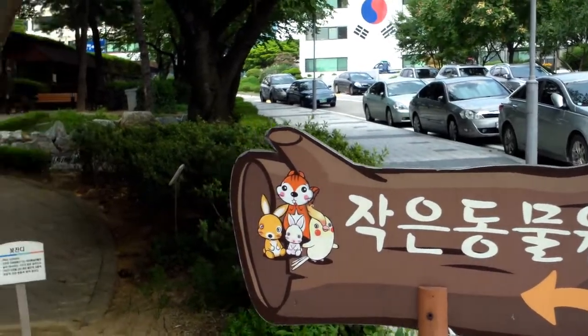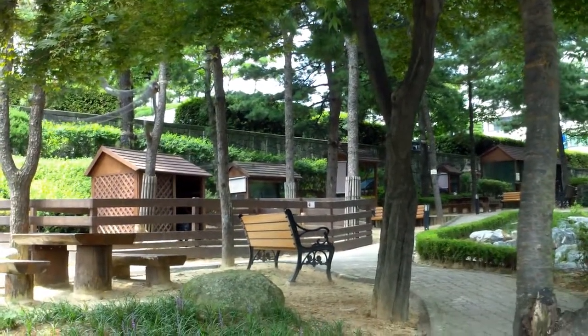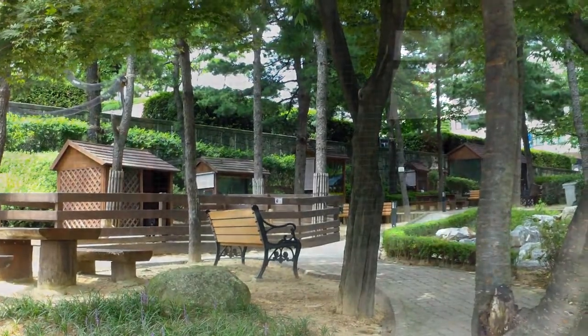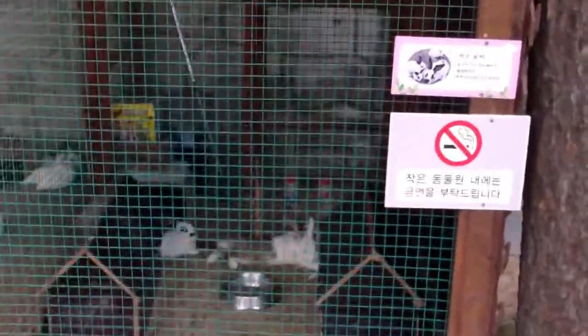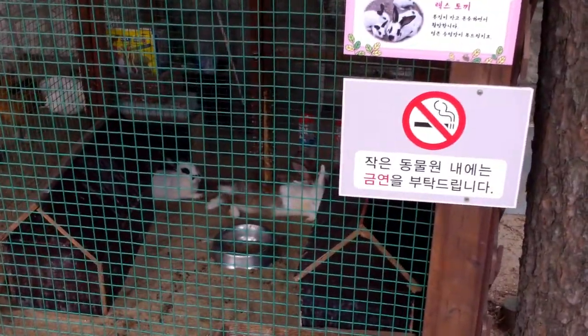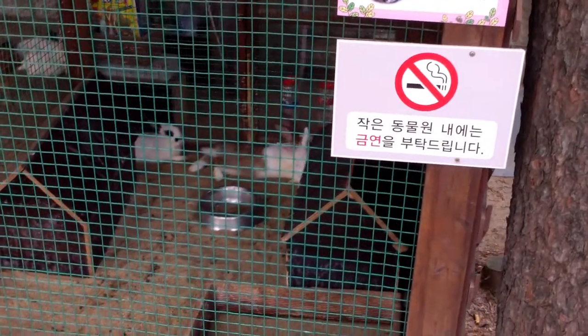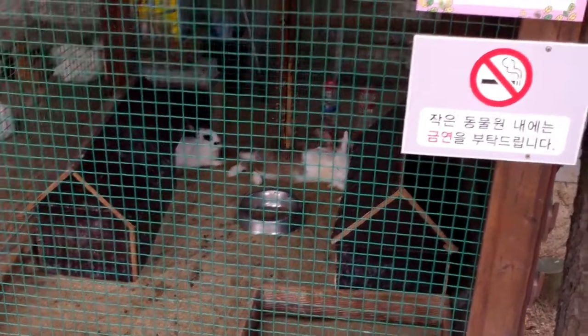A little zoo. Over here we have Rex Doggy. Doggy is a rabbit. Rex? I don't know. Rex rabbit — is that a type of rabbit?